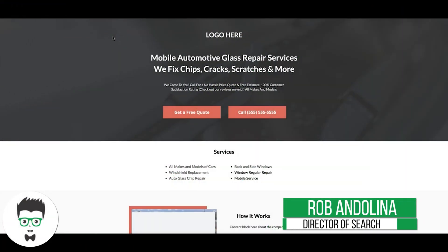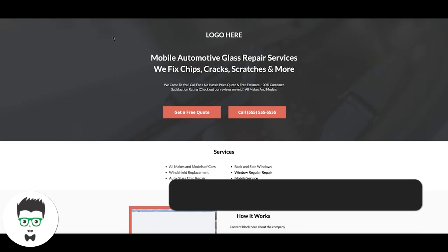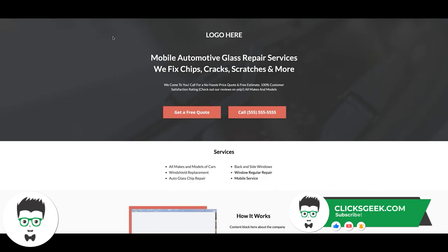All right guys, Rob from Clicks Geek. In today's video we're going to go through a few landing page examples that we use in AdWords — these pages all convert at over 30 percent. We're going to look at two different niches: auto glass repair and pest control.